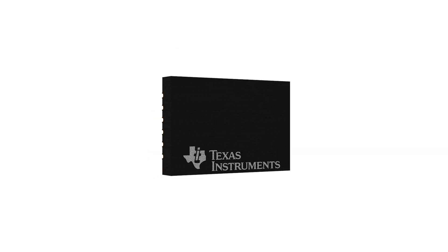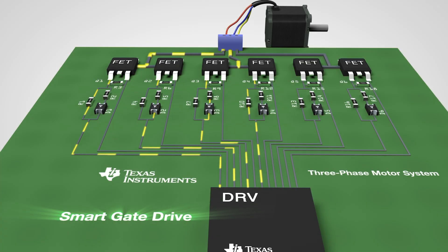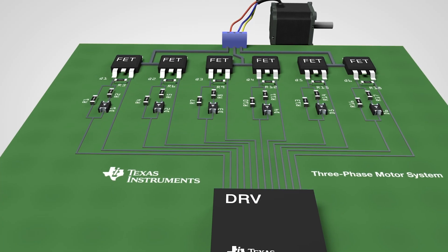A wide variety of diagnostics are integrated in one package, such as over-voltage detection and built-in self-diagnostic monitoring circuits. A variety of device parameters and operation modes can be configured through SPI.